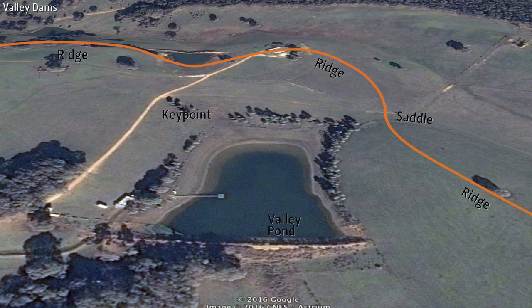Also, valley dams will receive a greater force of water flow during flood events, which means they need to be engineered solid with larger spillways to withstand historic-scale weather events.